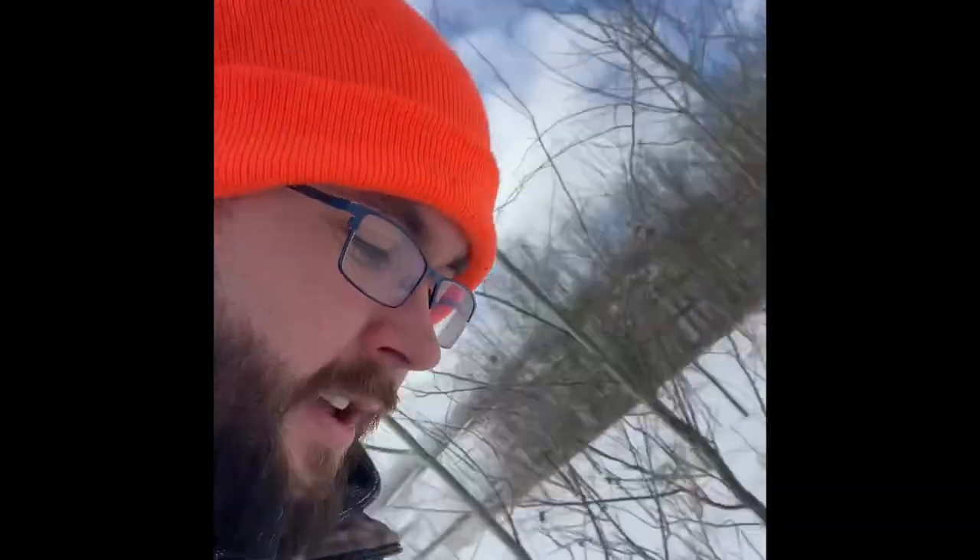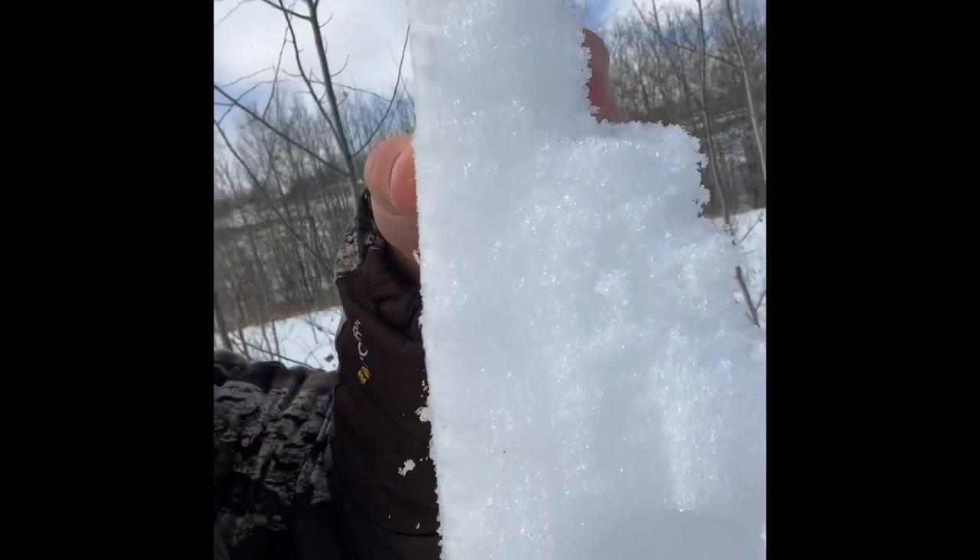The snow today is horrendous. It's been warm in Alberta for the past couple of weeks, and today it's about minus six. The snow is thick, hard, and crusty. There are some areas where you can walk on top of the snow and then some areas where you just fall right in. It's been quite a hard hike so far.